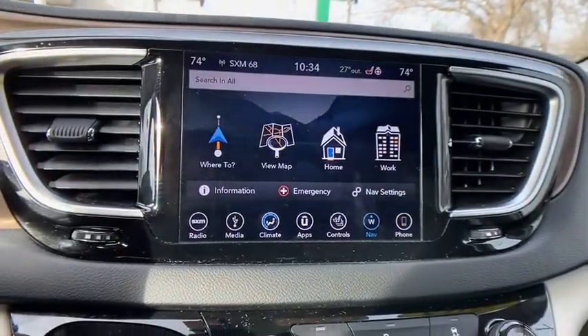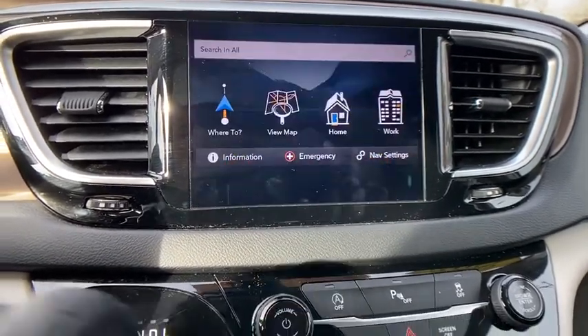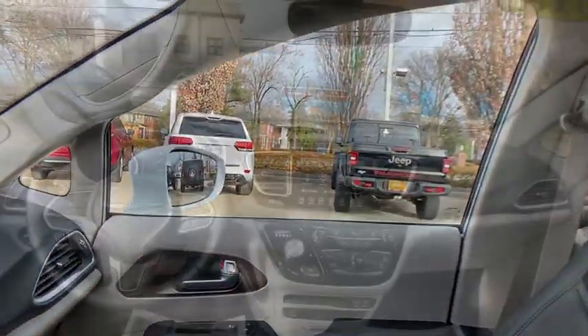Traction control, power passenger seat, dual airbags, panoramic moonroof, leather-wrapped steering wheel, power steering, four-wheel disc brakes, universal garage door opener.